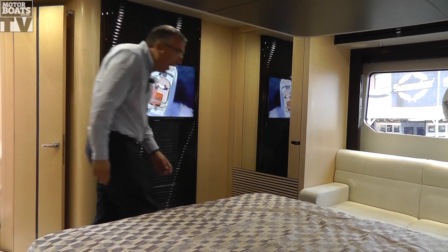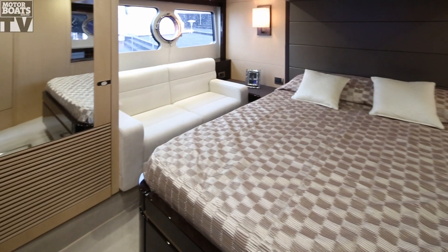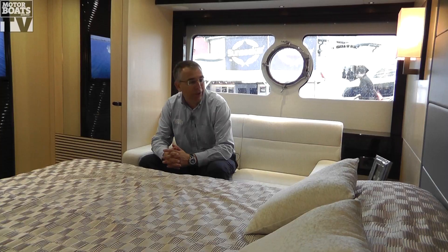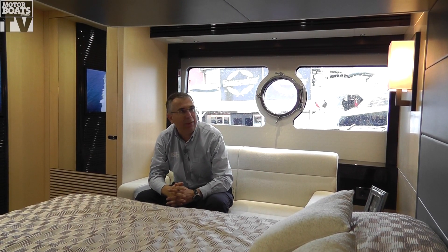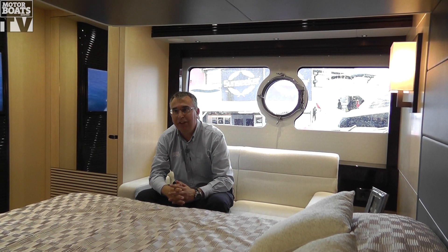Down here in the master cabin, these hull windows are very much in evidence. But the one thing that's really changed with this boat is they've really raised the quality of the fixtures and the fittings. For example, you've got this lovely leather surfaces on the top, there's more fabric in areas like this, and the cheap bendy reading lights have been replaced by these beautiful wall lights. It's really raised the ambience of the whole boat — they've done a really nice job.